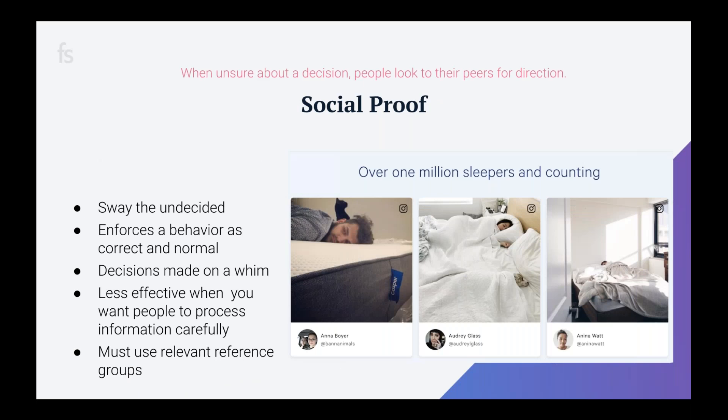When people are unsure of a course of action they often look to others for direction. Social proof is effective in implying that a behavior is acceptable and normal. Use social proof to sway those who are undecided — if you're shopping for a shirt and know others are happy with it, you'll assume you will be too. Think of the bartender who puts a few dollars in her tip jar at the start of her shift — it reminds you to tip and signals that others found the service great.